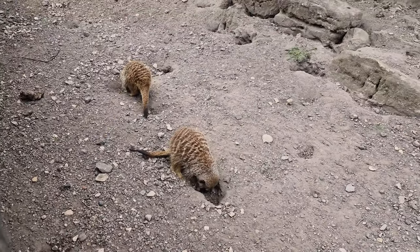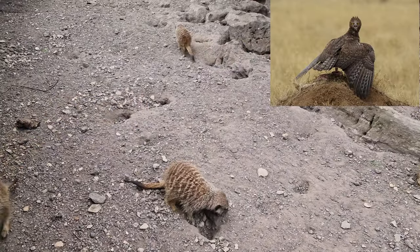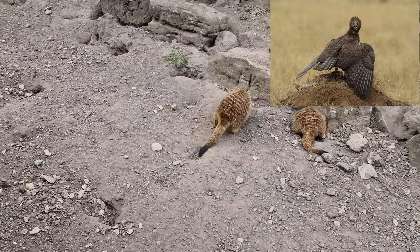They have predators such as snakes, jackals, and eagles, and one of their most ferocious predators is the Martial Eagle. The Martial Eagle is the largest eagle in Africa, weighing in at about six and a half kilograms with a six-foot wingspan.